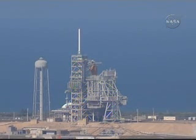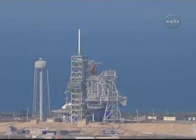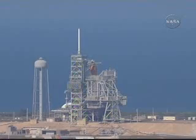TLT, clear caution and warning. Verify no unexpected errors. OTC, that's alert. Top of the external fuel tank, known as the Beanie Cap, being removed at this time. TLT, caution warning memory clear — complete with no unexpected errors.